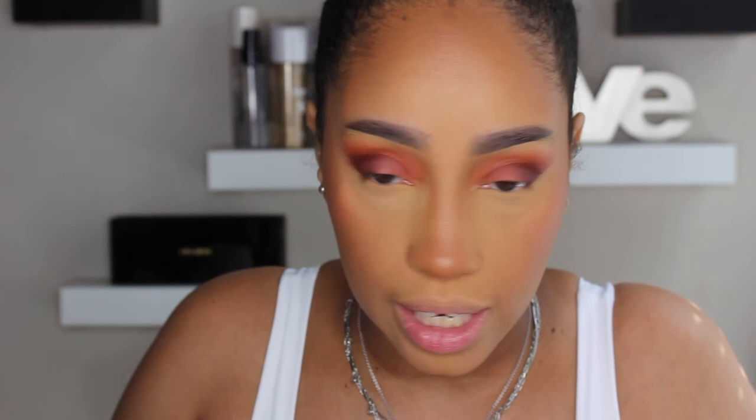For blush, I'm trying out the Patrick Ta Double Take Cream and Powder Blush in the shade She's Baked. I'm going in with the cream first — I'm really excited because I haven't tried any of Patrick Ta's cream blushes yet. I like the way it feels; it's not super sticky. Then I'm taking the powder blush on top. To finish up the eyes, I'm going back into orange Jasper under the eye to mimic that redness and puffiness, and then going back into Morgan for the inner eye.